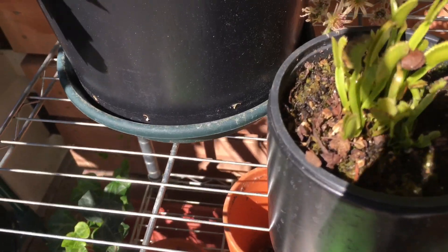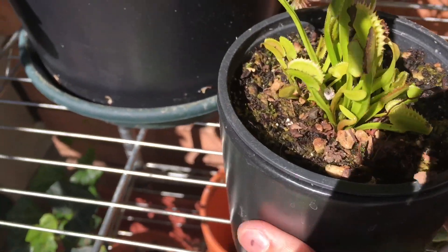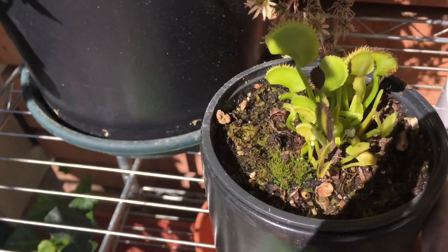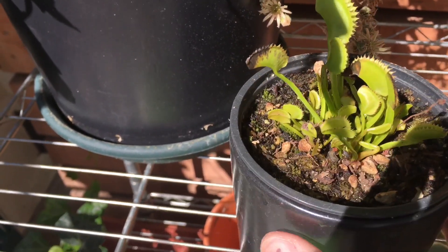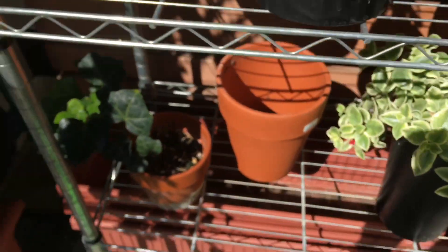The Venus flytrap, I'm not so sure what's going on. As you can see the leaves are not so green, a little discolored, and some of the leaves are dying. I'm not too sure what's going on. It could be the season is over or something.